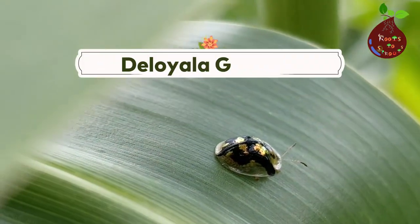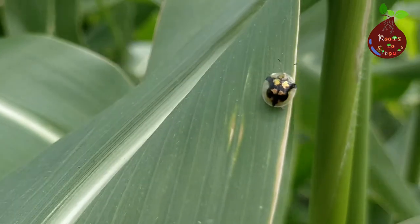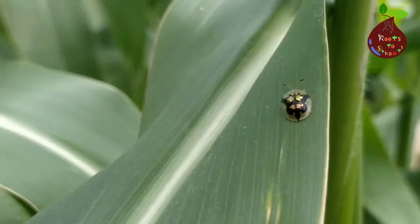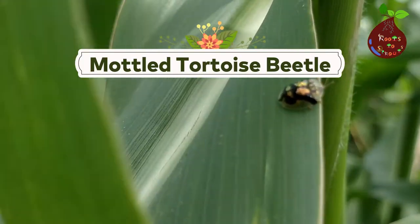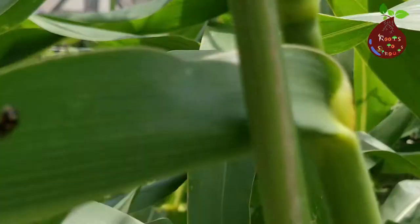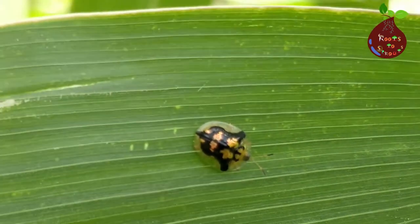In my research, the binomial name of this bug is Deloyala Guttata. I tried several times to say this name correctly and I'm still not sure that's the right way to call this bug. It belongs to the tortoise beetle family. There are different types of tortoise beetle, like the golden tortoise beetle and the mottled tortoise beetle — it belongs to that family.